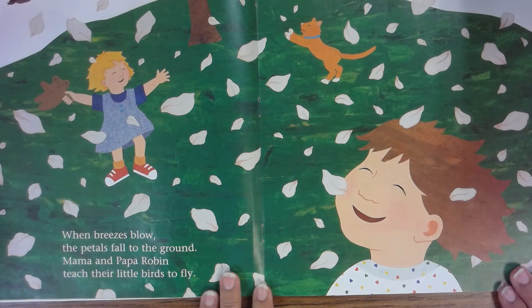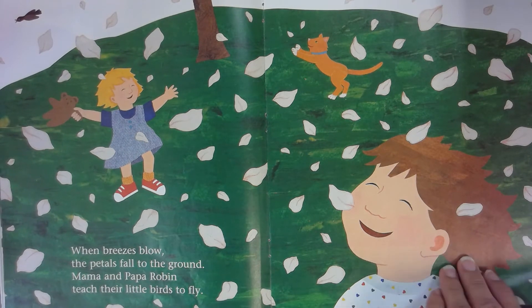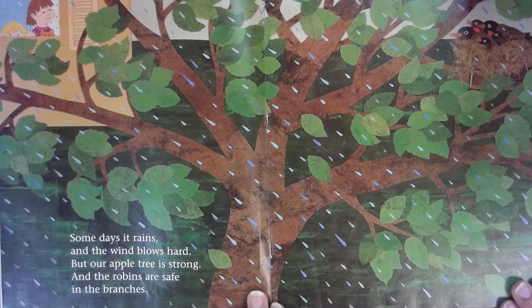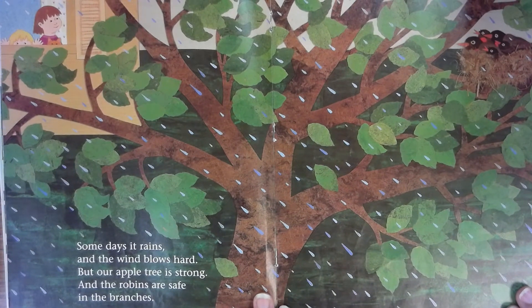When the breezes blow, the petals fall to the ground. Mama and Papa Robin teach their little birds to fly. Some days it rains and the winds blow hard, but our apple tree is strong and the robins are safe in the branches.